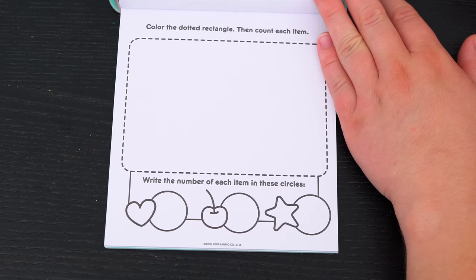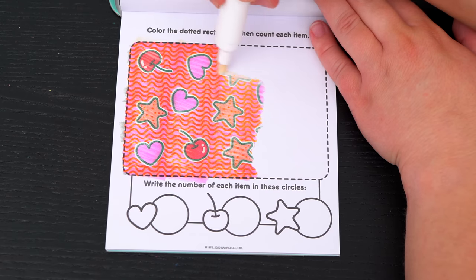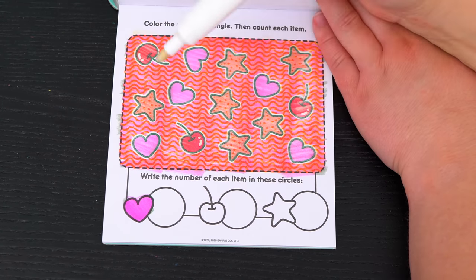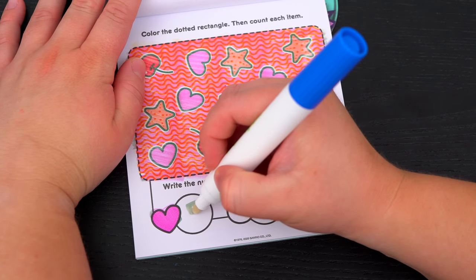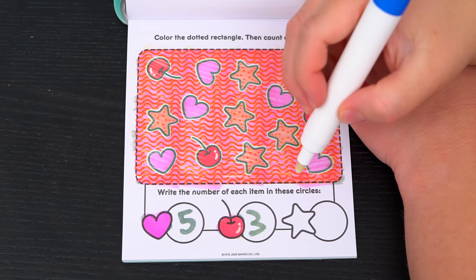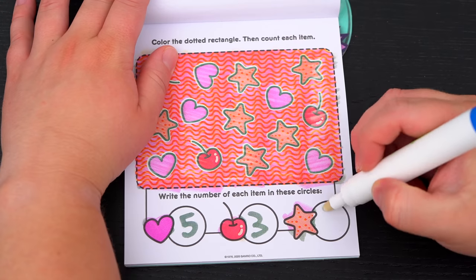Color the dotted rectangle, then count each item! Okay, so first let's count all the hearts - I see one, two, three, four, five! And next let's count the cherries - there's one, two, three! And the last thing is the starfish - there's one, two, three, four, five, six! Alright!